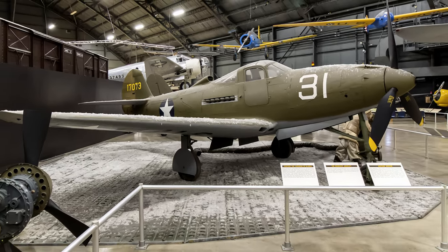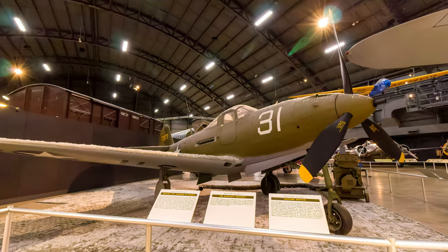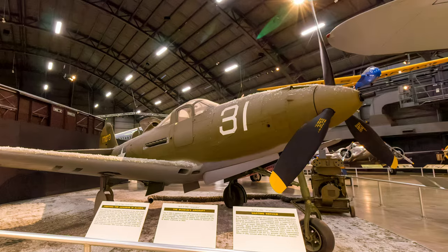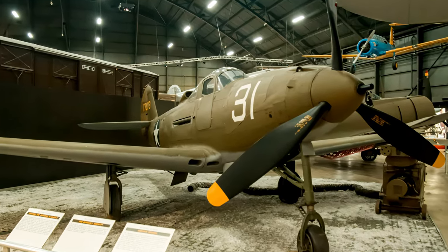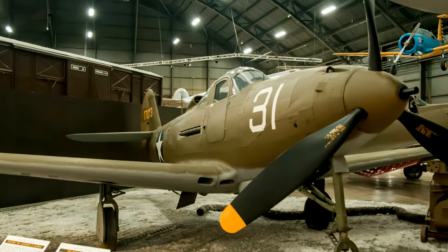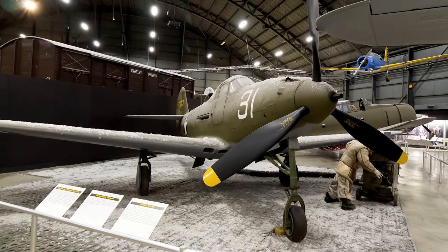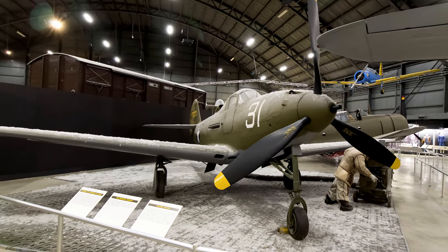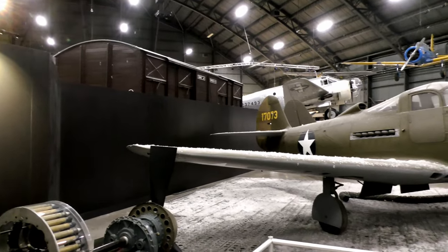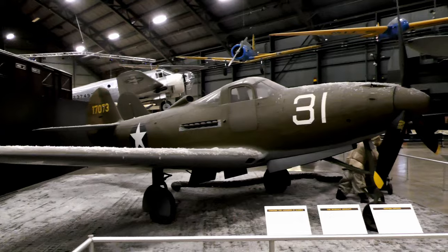Since it did not have a turbocharger, its performance was limited to about 17,000 feet. It saw combat throughout the world, particularly in the Southwest Pacific, Mediterranean, and Russian theaters. Over 4,700 were sent to the Soviet Union through Lend-Lease, where Russian pilots appreciated the cannon-armed P-39 for its ground attack capability, using it as a close air support fighter as it was a stable gun platform and the 37-millimeter cannon was effective against German armor. The Air Force Museum's Airacobra is painted as a P-39D flown in the 57th Fighter Squadron during the Aleutians campaign.